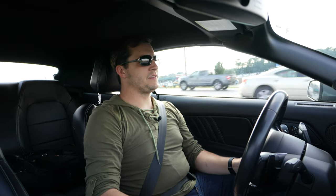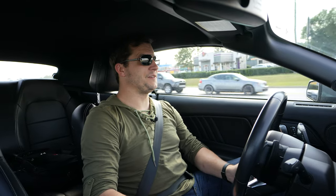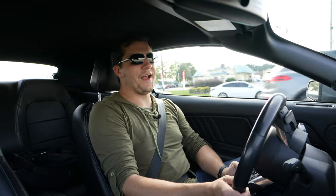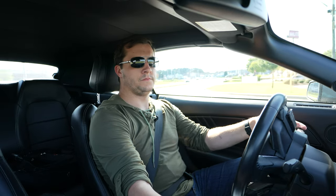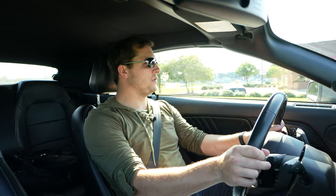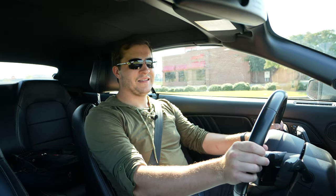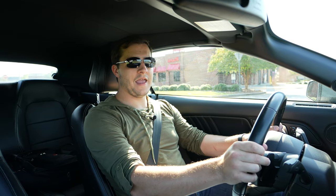In fact, it sounds pretty good for being a four-cylinder, but you can actually get a little better sound out of it if you switch it to track mode. So now we're going to switch to track mode, go into manual mode, make sure nobody's around us to be in their way, and here we go.